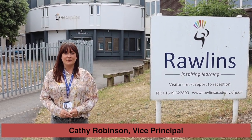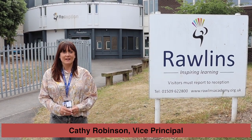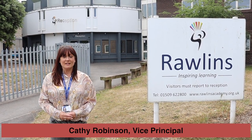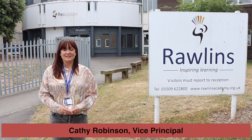We know things are different and we know things have changed, but please be reassured that this is for your safety. I've been in school quite a lot over the last few weeks and it's felt really empty without having you all here. So I'm going to speak for the whole leadership team and the whole staff base when we say we can't wait to have you back. We'll see you soon.